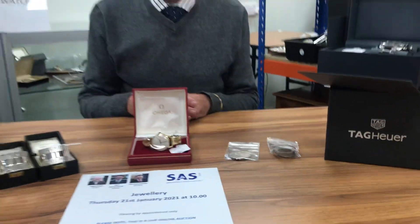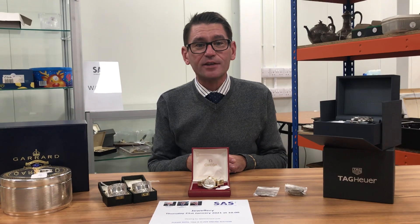Lots for you to bid on. We look forward to seeing you at the auction. Please stay safe and thank you very much.